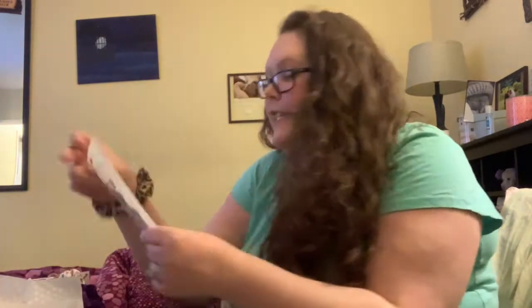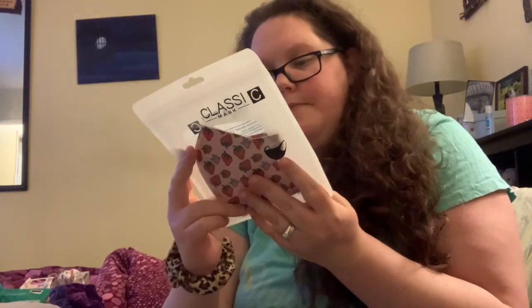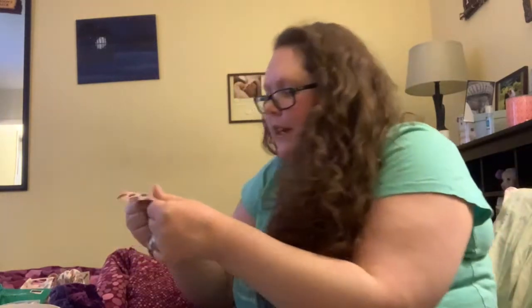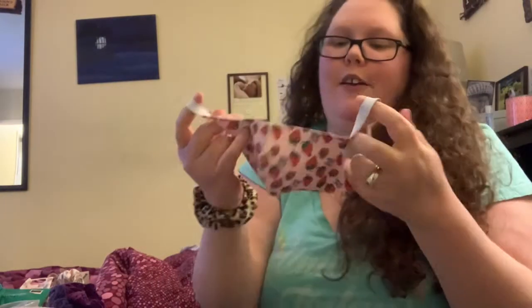I also picked up this style of mask from Treat Yourself by Ellie — it has cute little strawberries on it. It has round ear loops and I'm not really sure what material it is, but I wanted to try a cute print. I opened it up and it doesn't seem to have a proper filter slot — it's just a very soft mask with big ear loops.